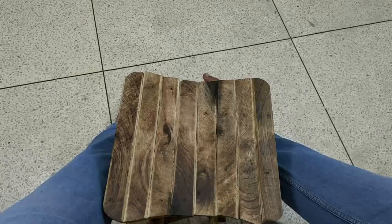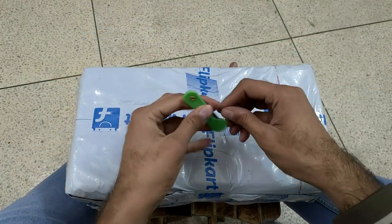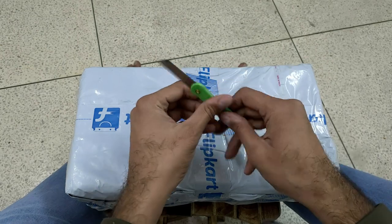Welcome to my unboxing bench — kind of a little table. And this is our product, and this is our massive cutter.